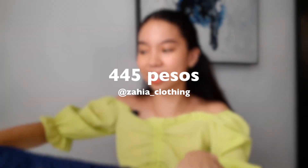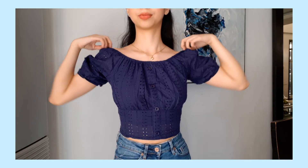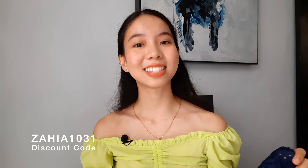Next is this navy blue top from Zaya. Look at the material up close — it's really nice. You can wear it on the shoulder or off-shoulder and adjust it. The buttons are just a design. There's a thin cloth inside so it won't be see-through despite the holes, though the lower portion is slightly see-through. Overall I like this top — I think I can wear it to school.